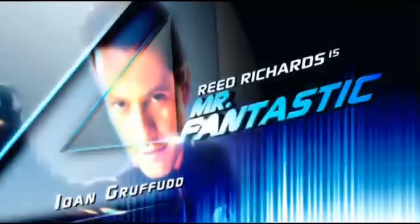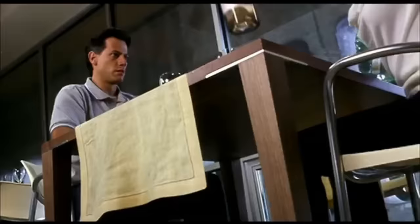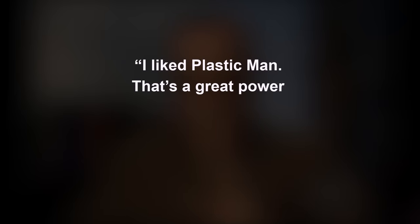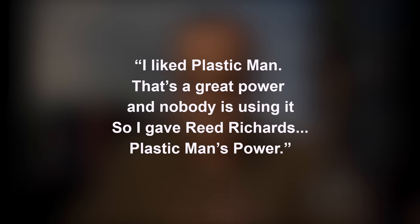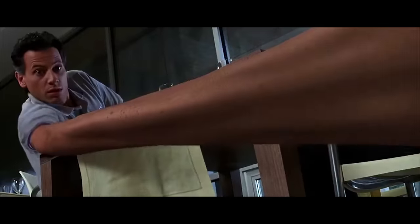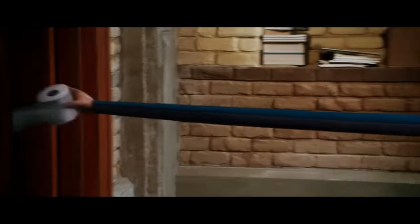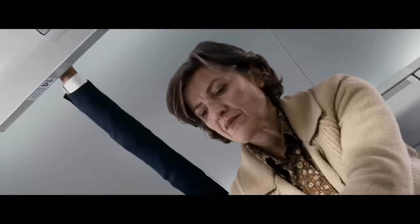Reed Richards, aka Mr. Fantastic, gained stretch and elastic abilities after being exposed to cosmic rays - the accident sort of accentuates each of their characteristics. Reed Richards has the ability to change his body into any form he can imagine. In an interview, Stan Lee said, 'I like Plastic Man. That's a great power, and nobody's using it. So I gave Reed Richards Plastic Man's power.' Known in the Marvel Universe as the smartest man alive, he's an expert in almost everything. But what really sets him apart is his ability to stretch, deform, and reform at will - from simple actions like shaving, texting, and getting toilet paper, to more heroic actions.